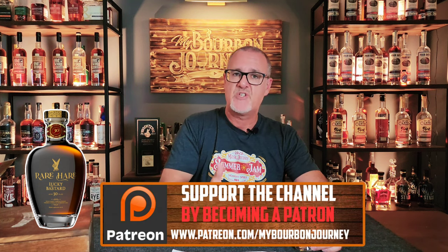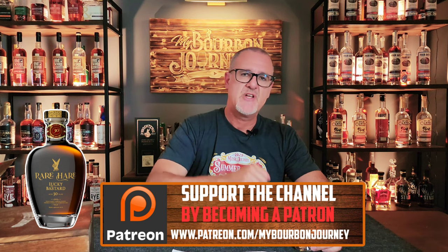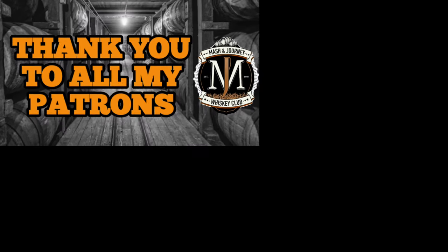Hopefully this was educational and you learned a little bit more about what this whiskey is. This was a sample provided to me, and I always give you full 100% transparency. Thank you guys for tuning in — follow me on Facebook, Instagram, and Twitter at My Bourbon Journey. Check out the Patreon link in the description to support the channel or join the Mash and Journey Whiskey Club. Remember, it's about the journey and not the destination — cheers.